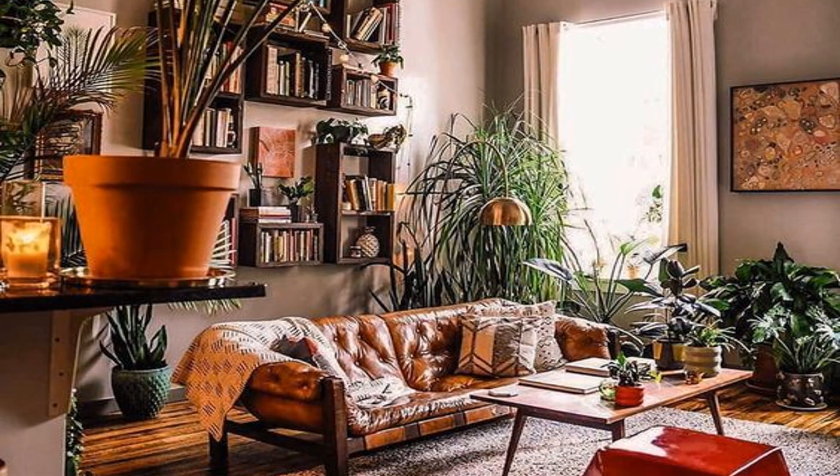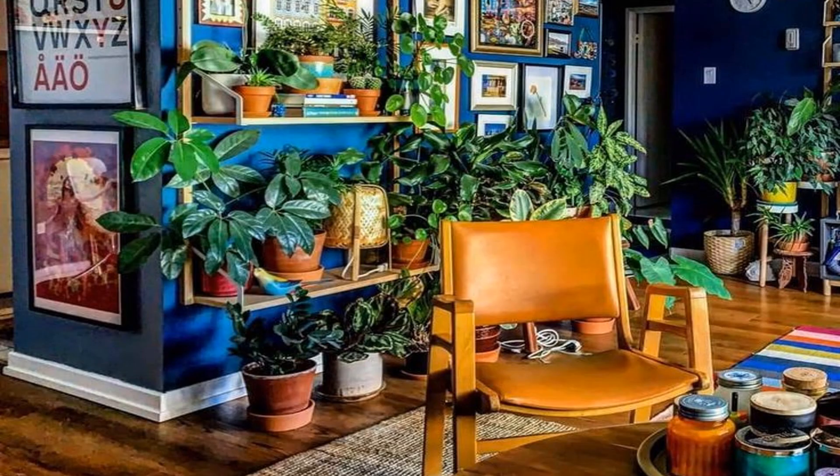Just look at this one — this is also very perfectly designed, in which you can see there are some different plants and also a sitting area. There are also some books, which make a nice addition to this room.